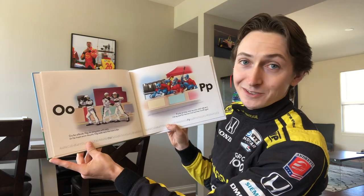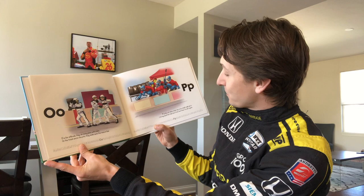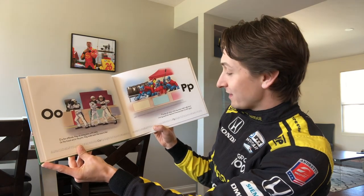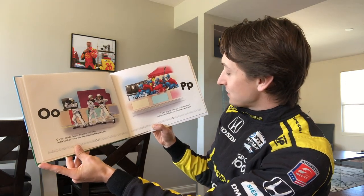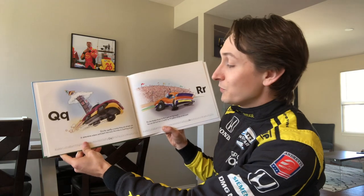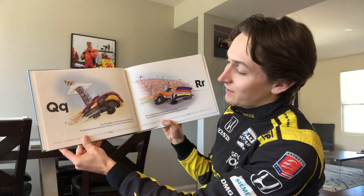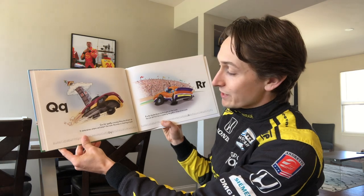P is for pit stop — when my crew chief calls me in. I hit my mark for fuel and tires and then I'm off again. Q is for qualify — a scary thing we all must do. It determines where we'll start the race; the crew is counting on you.